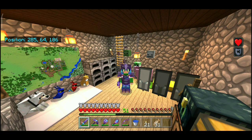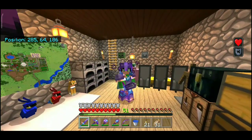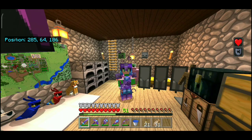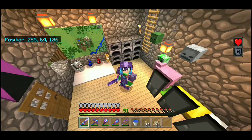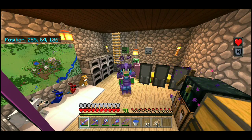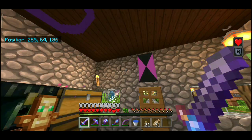Gua pengen tunjukin bangunan-bangunan yang udah gua build di off-camera, yang belum sempat gua tunjukin ke kalian. Kalian juga bisa sambil nonton video ini sambil nunggu download, biar kalian tahu ada apa di JR Survival.